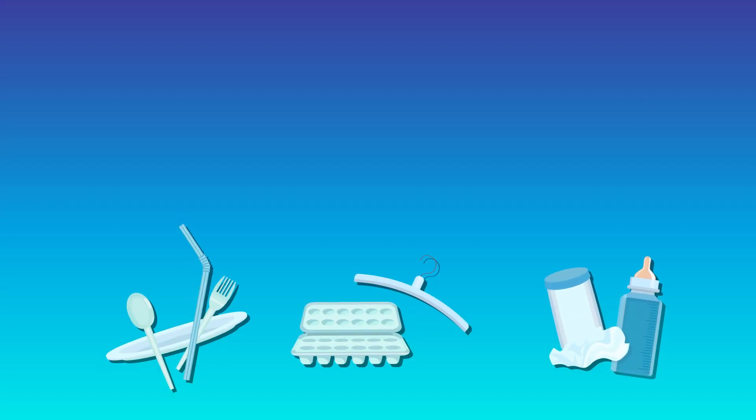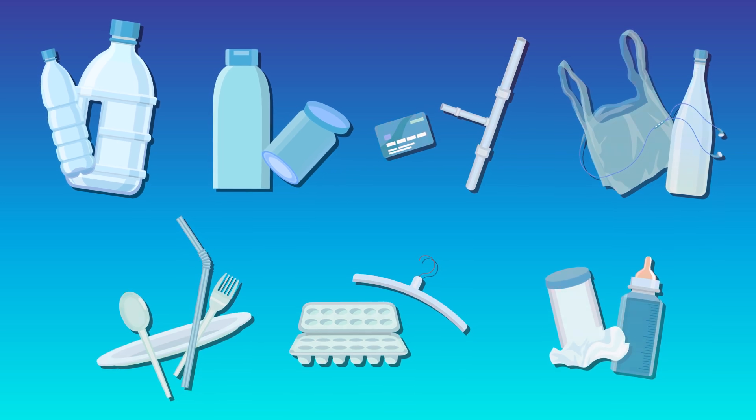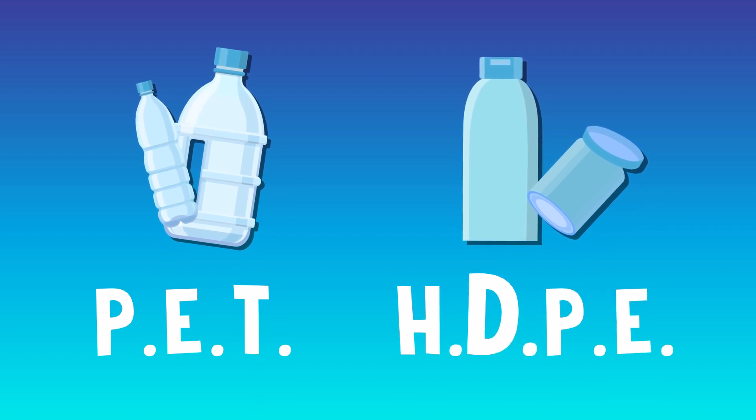It might surprise you to learn that most recycling centers around the world only accept two types of plastic: polyethylene terephthalate, or PET, and high-density polyethylene, or HDPE.